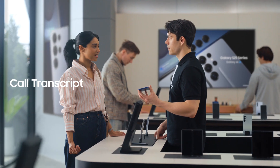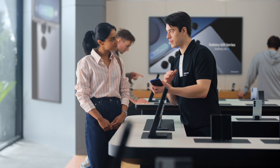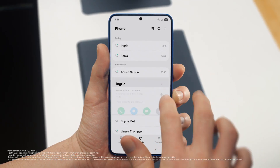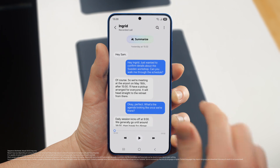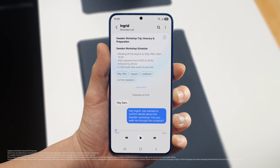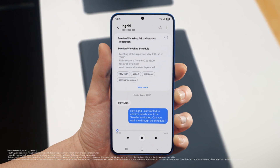The thing with calls is I always forget something. I'm the same way. But the S25 lets you record and summarize entire calls so you don't miss a detail. It turns your calls into short, simple notes. After a call is over, just tap View Transcript, then Summarize. And just like that, your entire conversation becomes an easy-to-read, point-by-point summary. Perfect notes without the note-taking.